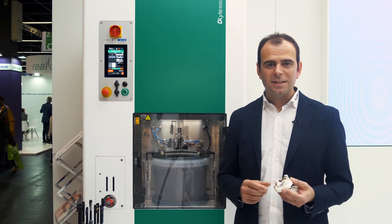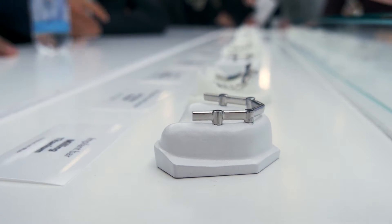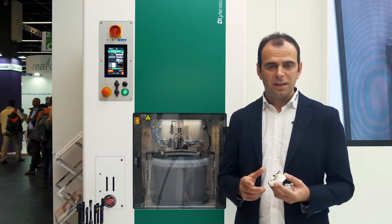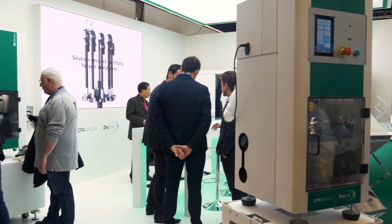We want to continue this success. We come from Barcelona and our whole team is really happy to sell our products worldwide. It is also very interesting to learn from other sectors like medical and aeronautics, and to apply our dry light technology around the world.